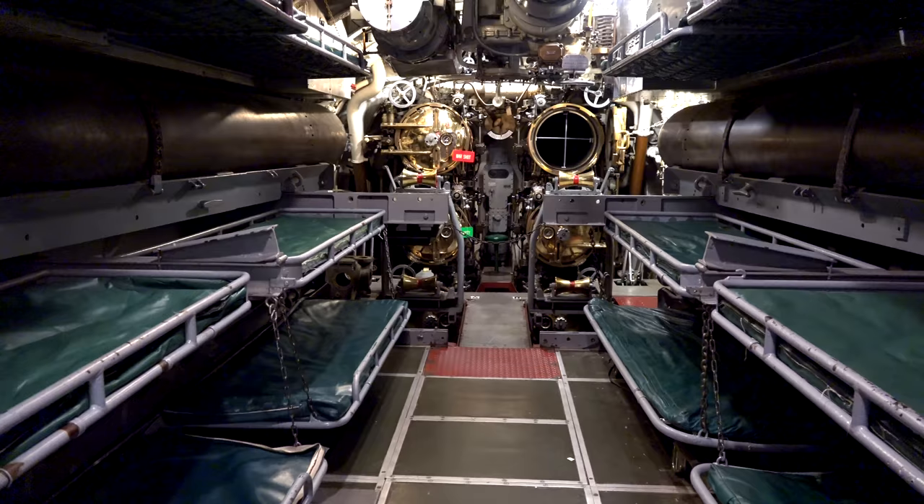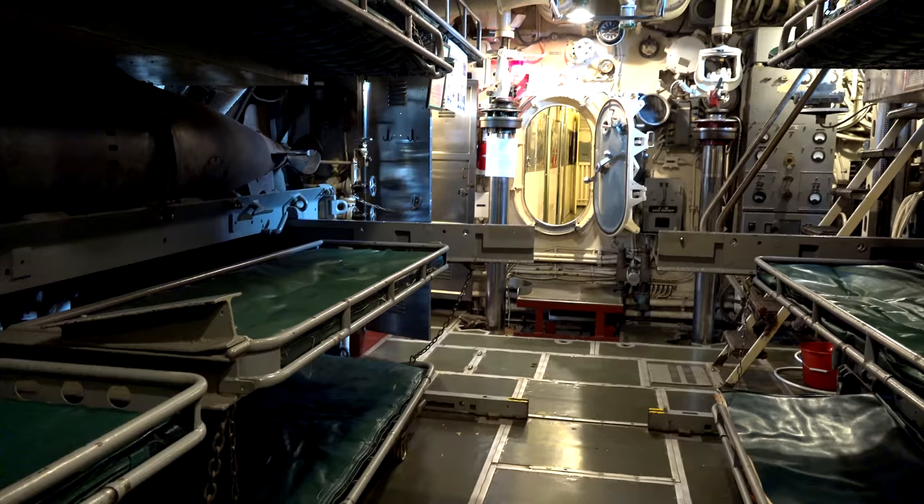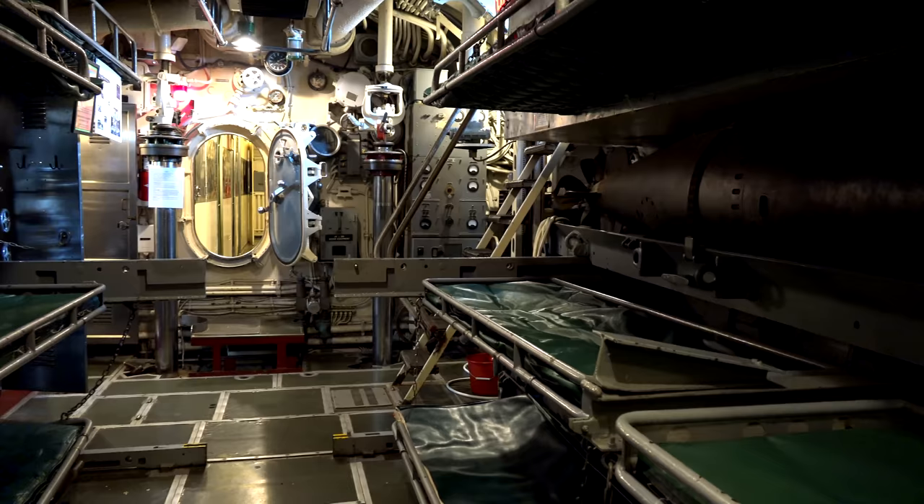It's called the forward torpedo room and not just the torpedo room because there are torpedo rooms on board the Silversides. The forward torpedo room was home to 16 men during the Silversides' operational patrols. It was also the storage place for 16 live torpedoes, so the men who lived in that compartment also had to live next to the torpedoes used to sink ships.